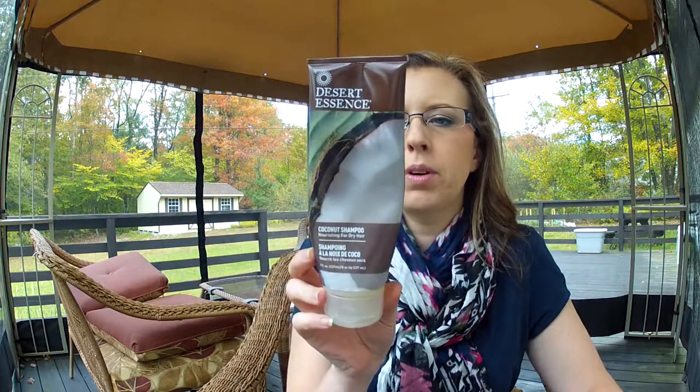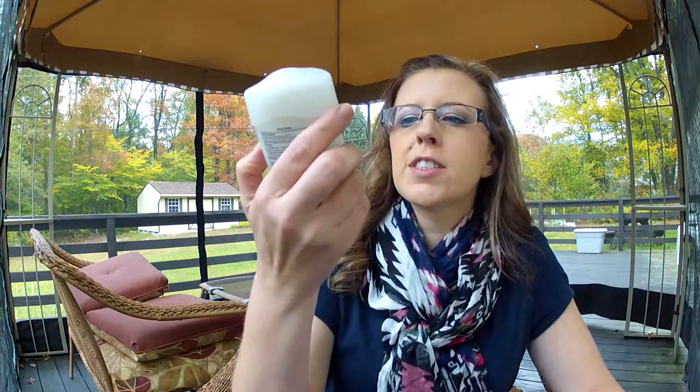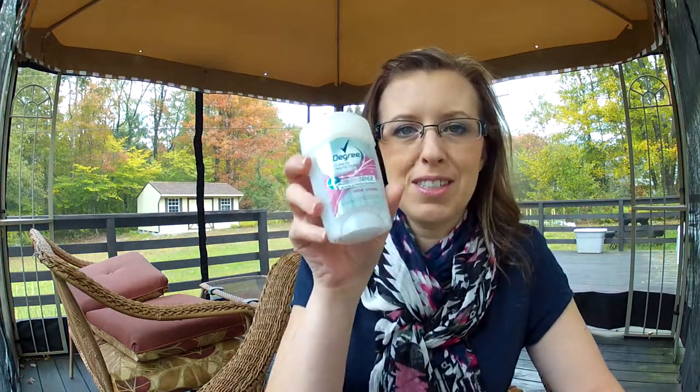I have the Desert Essence Coconut Shampoo — I love this shampoo. There's nothing in it that can harm color-treated hair. I get it from Vitacost. The conditioner still has some in it so it's in my shower, but I have repurchased this. Oh, here's the Degree Motion Sense Sheer Powder Deodorant — this is the one I really like. I'm going to hold on until some people on the trail go past.